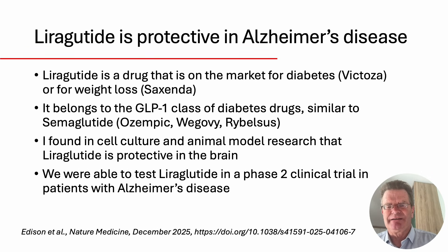Liraglutide is one of these drugs on the market for treating diabetes or weight loss, also known as Victoza or Saxenda. It's part of the GLP-1 class of diabetes drugs, similar to Ozempic. In my previous studies, I could show that liraglutide is actually protective in animal models of Alzheimer's disease, and on the basis of that, we were able to get funding to test liraglutide in a Phase II trial in people with Alzheimer's disease.